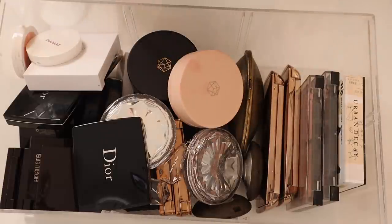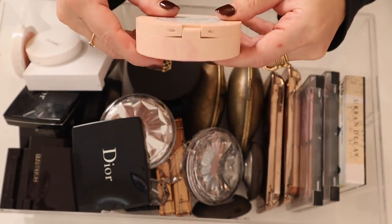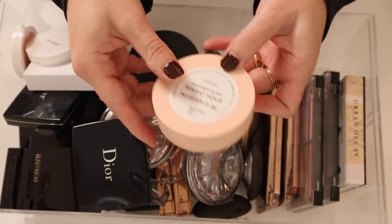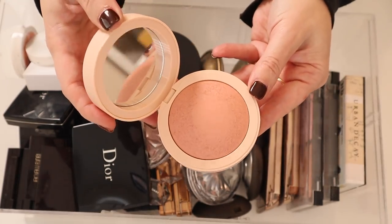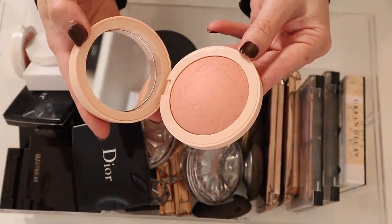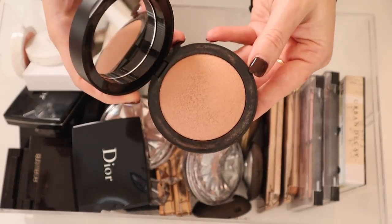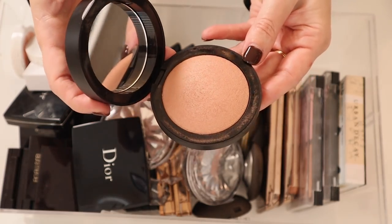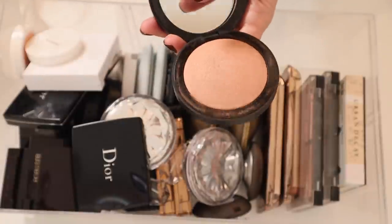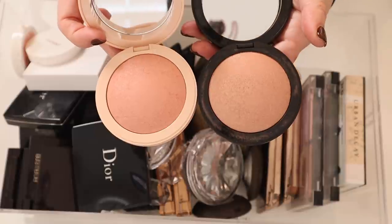This is the M Cosmetics Heaven's Glow Magic Hour Blush — the first one they came out with. It has a beautiful peachy tone, it's a baked blush, really gorgeous on the skin. Here is the Faded Clementine from M Cosmetics. I haven't used this one on camera but I've used it quite a bit. Let me hold it up next to the Magic Hour so you can see the difference — Faded Clementine is just a little bit more neutral.